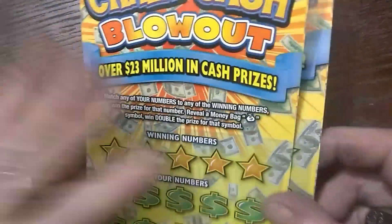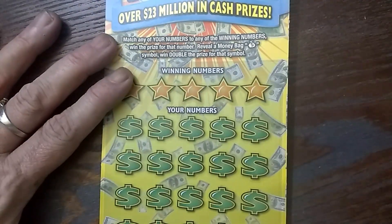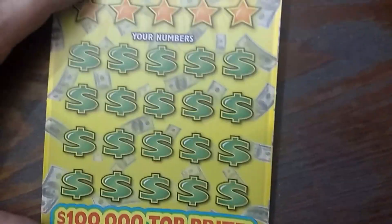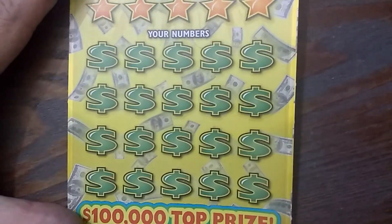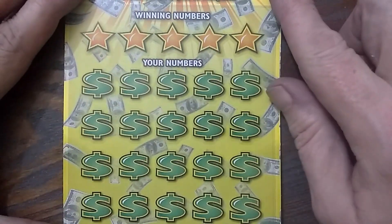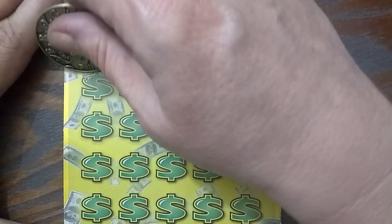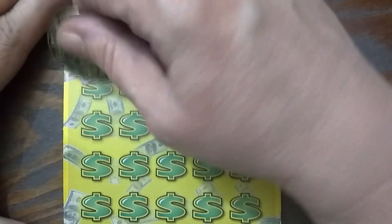Let me see here. Let's start with 18. On this there's only one symbol — it's that little money bag. I have hit it before. When you get the money bag you get double the prize. Let's go look for the money bag. I got my frog — cute little frog.